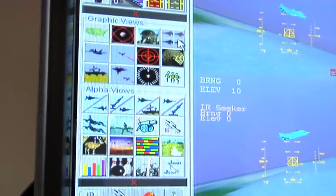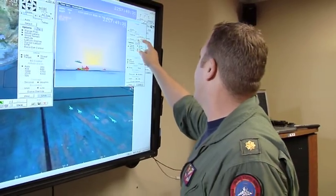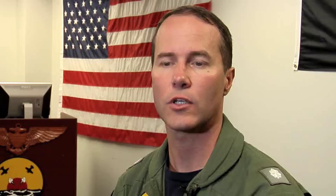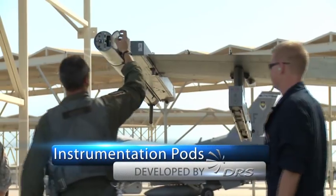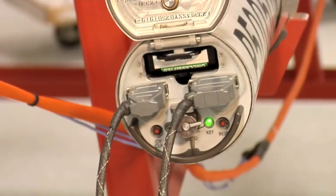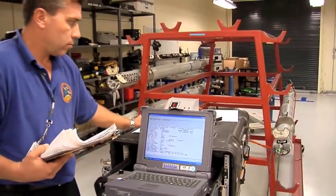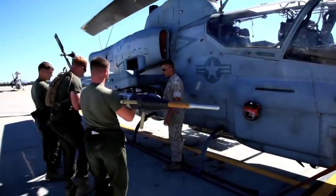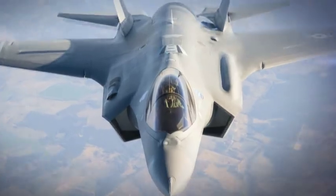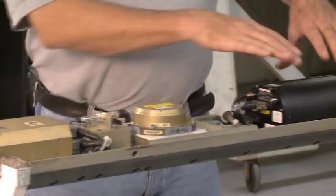The computer-generated imagery based on the data plan view and cockpit views are tremendously useful both as controlling tools during the event and as debriefing tools as well. The airborne component of P5 — the instrumentation pod — records all training events, performs weapon simulations, and processes in-flight events. The pods are typically mounted on the aircraft weapon station or can be packaged as an internal subsystem.